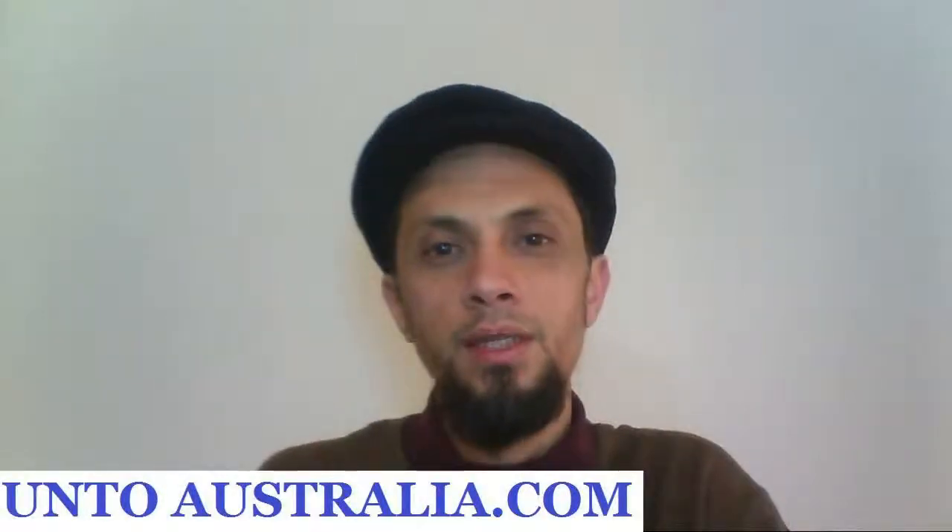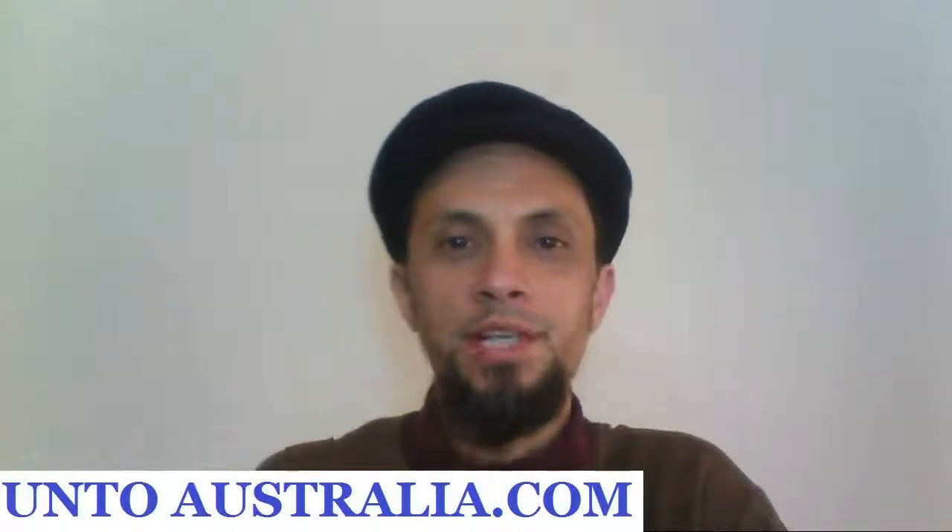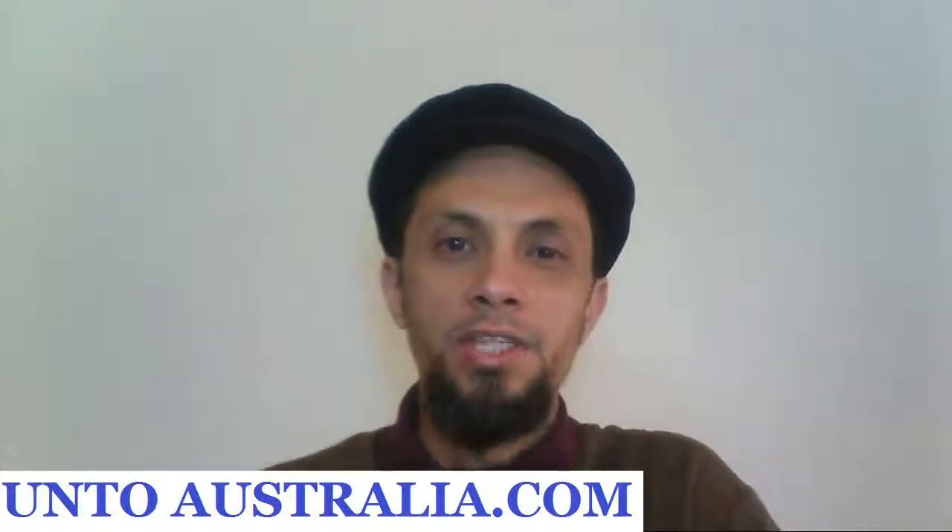I hope this video was helpful. If you have any questions, please leave a comment down below. And until we meet again, bye.